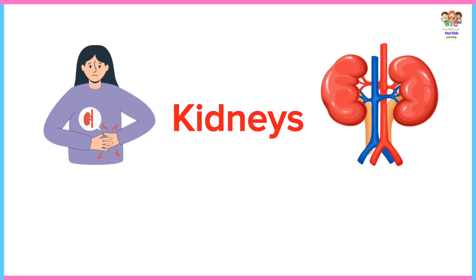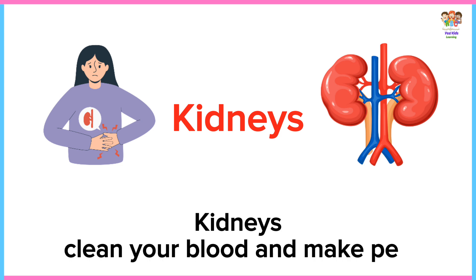Kidneys. Kidneys clean your blood and make pee.